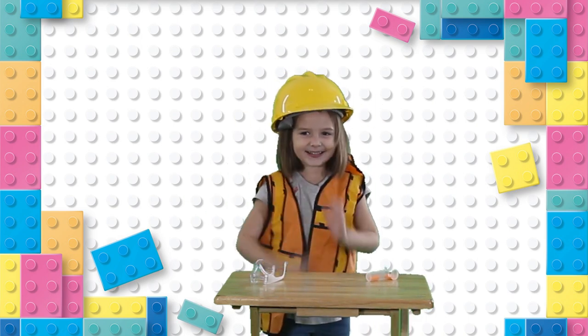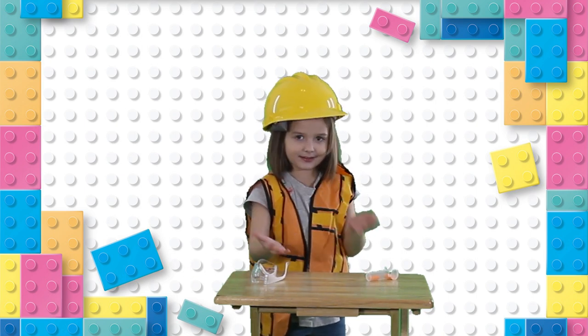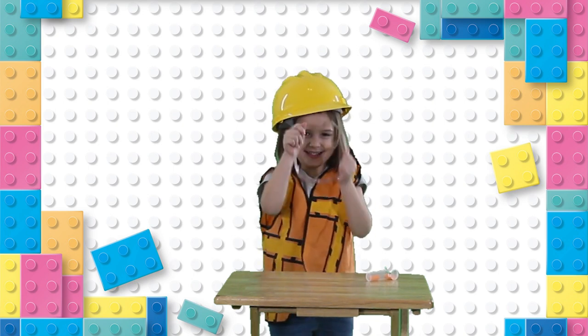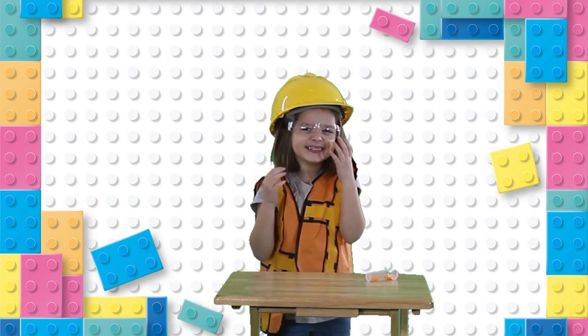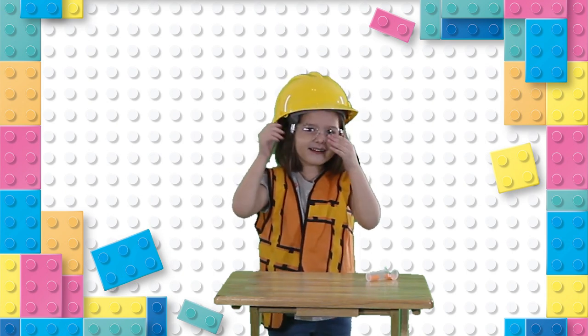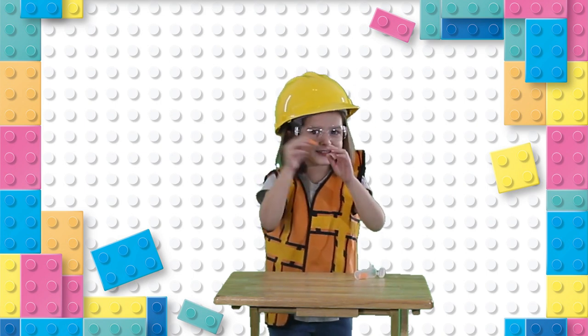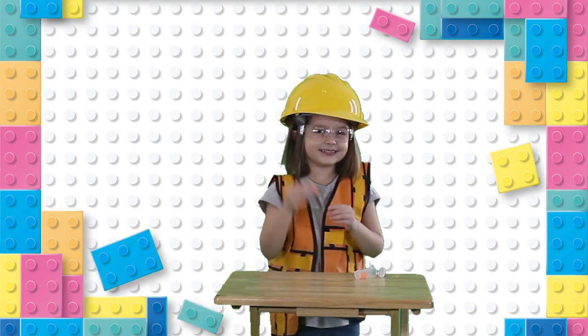A reflecting vest is very important, especially at night, so that cars and other vehicles and machinery will be able to see you at all times. You also have to make sure your eyes are protected — that's where you wear the protective glasses. They will protect your eyes and make sure that nothing gets into your eyes. The last thing is you also have to make sure your ears are protected — that's why you wear earplugs.